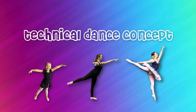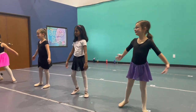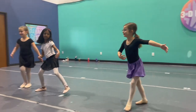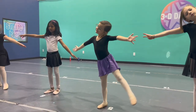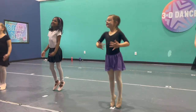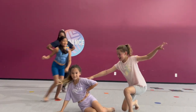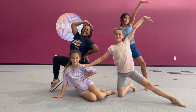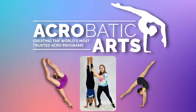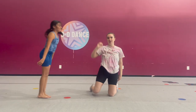Our technical dance concept of the month is performance. This concept is especially important this month as spring recital is just around the corner. Dancers will learn the importance of stage presence and the use of facial expressions. The element of performance helps dancers take their movement to the next level, making the dance enjoyable to watch and allowing the dancer to have more fun.